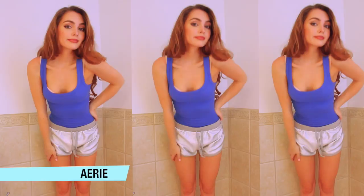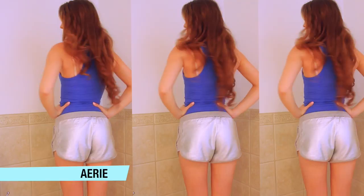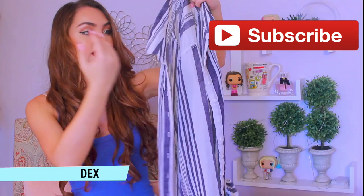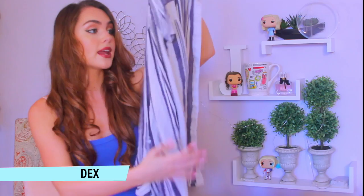Another fun piece I got from Aerie are these shorts. I love this material — I think it's girly and sporty at the same time, and I love to hang out in these at home. Another great back-to-school piece is this top from the brand Dex. I love that it has a collar and it's buttoned down, but it's a really lightweight material. You can tie it up, tuck it in, and I think it looks great — especially with the dark leather jacket.